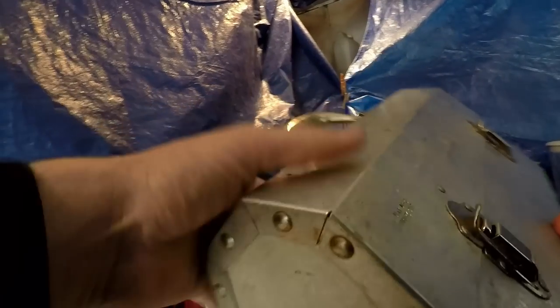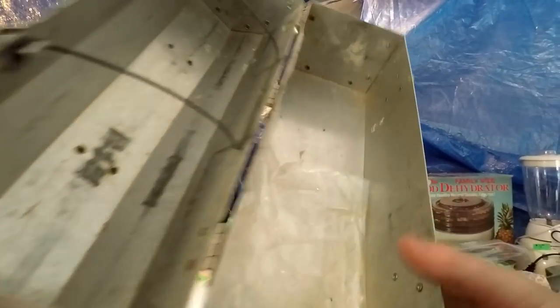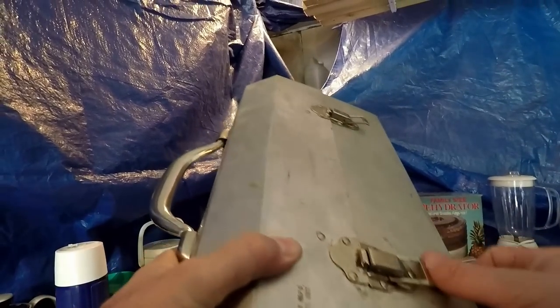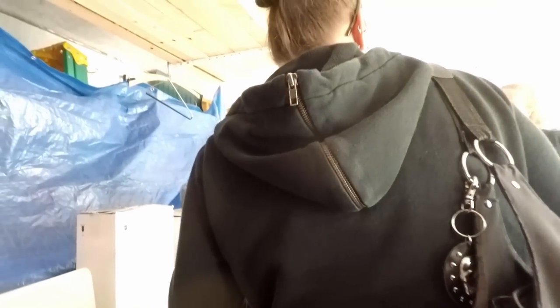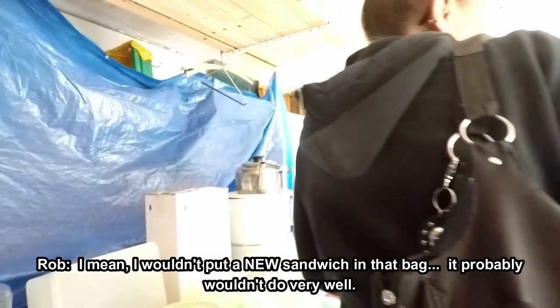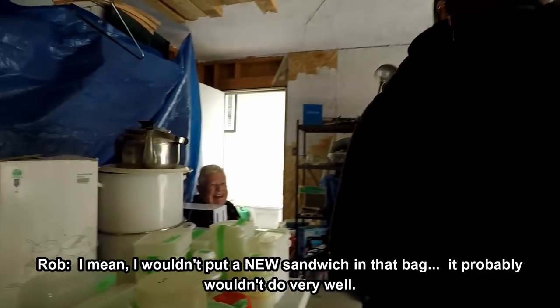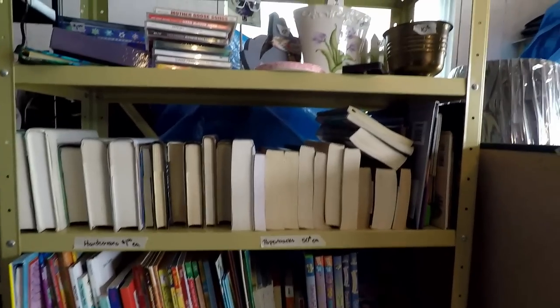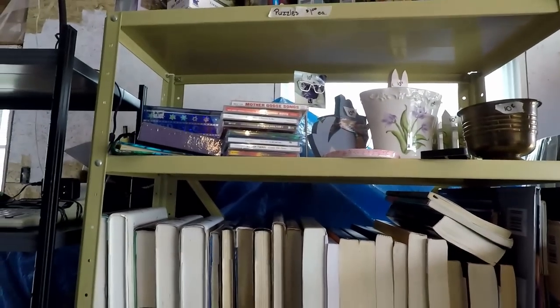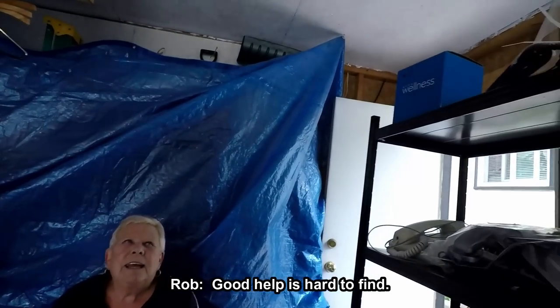Aluminum lunch box, super light. It's even got an old baggy in there. I could take the garbage out of it. I didn't even check it — it's a sandwich bag. That was my dad's, so I'm wondering how long ago that's been in there. I mean, I wouldn't put a new sandwich in that. Thanks for opening it. My kids are helping me apparently — they didn't check things. Help is hard to find.